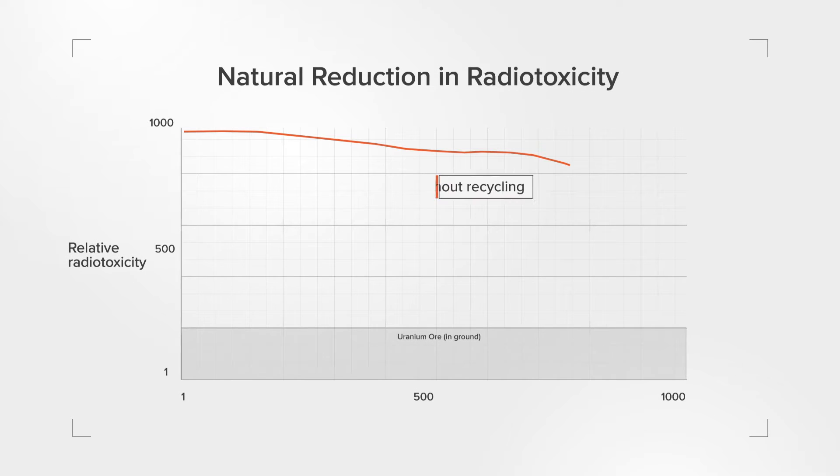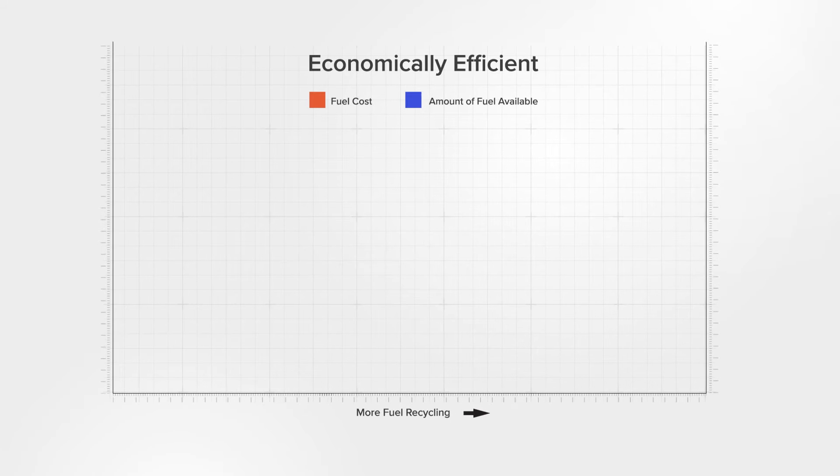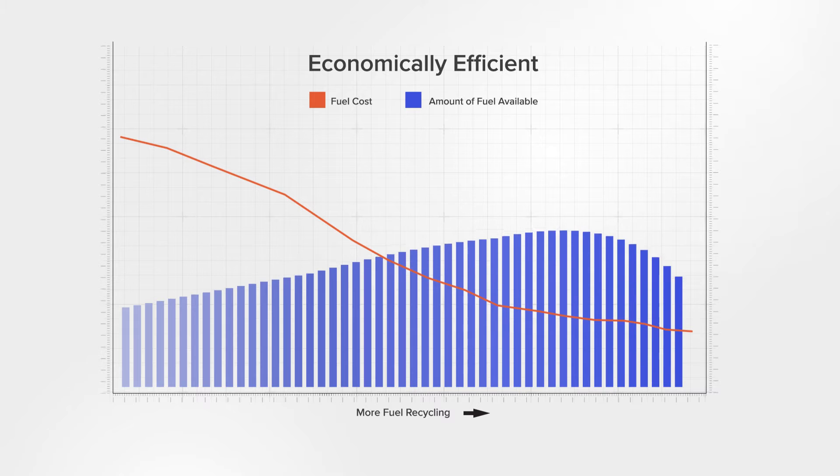Recycling used fuel not only minimizes radioactivity, but also reduces the volume of waste that needs disposal. It has the potential to lower energy costs significantly through enhanced fuel availability and efficiency.